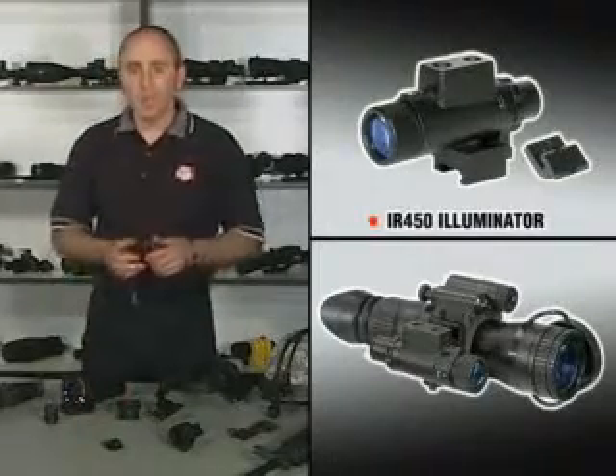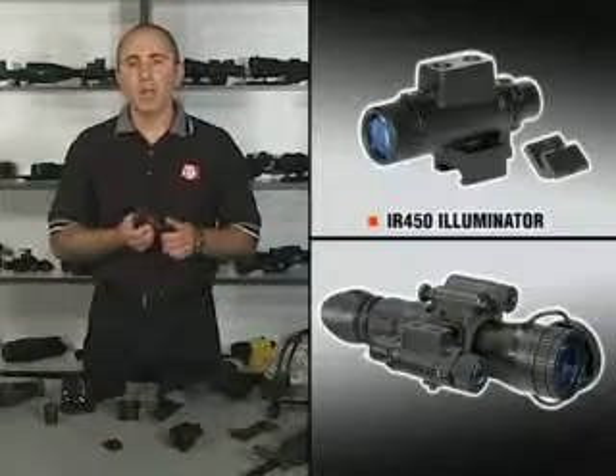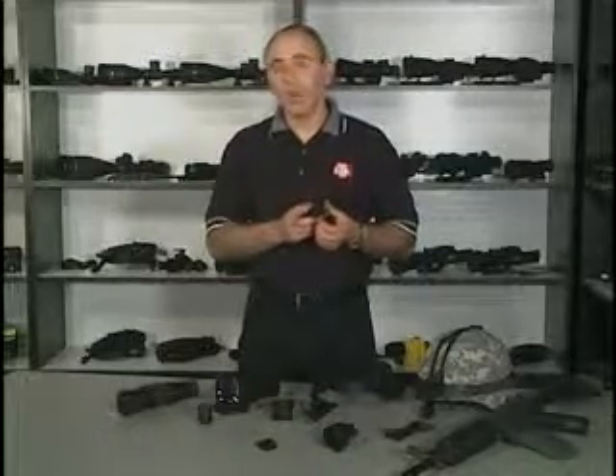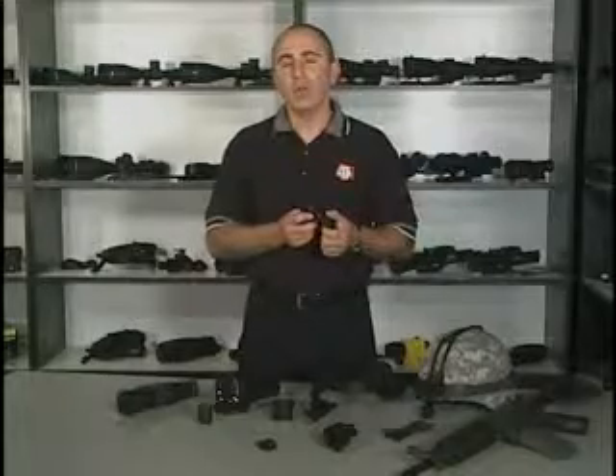In addition to all the accessories shown here, you can also use the state-of-the-art ATN IR 450 illuminator, which will allow you to use your night vision device in zero light conditions at a distance up to 100 meters or 100 yards.